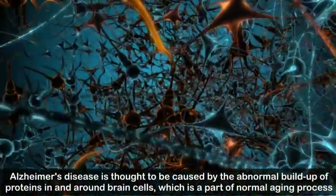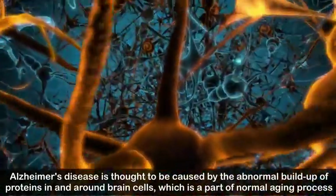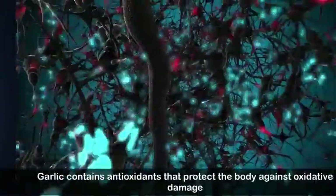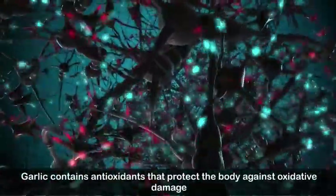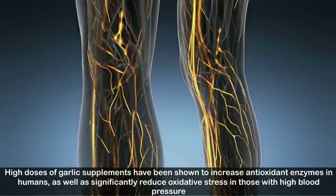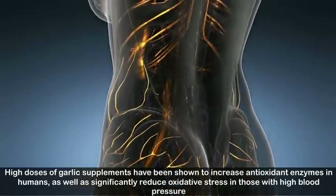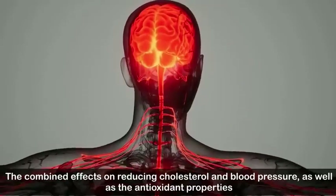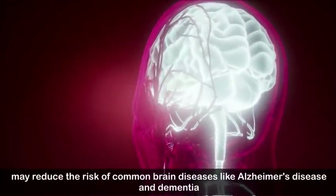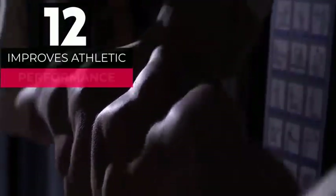Number eleven: protects against Alzheimer's disease and dementia. Alzheimer's disease is caused by the abnormal buildup of proteins in and around brain cells. Dementia is caused by damage to the brain, especially by oxidative damage. Garlic contains antioxidants that protect the body against oxidative damage. High doses of garlic supplements have been shown to increase antioxidant enzymes and reduce oxidative stress, potentially reducing the risk of Alzheimer's disease and dementia.